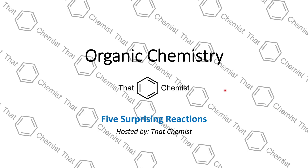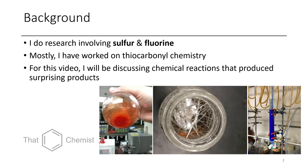Welcome back to another special episode of organic chemistry. Today we're going to talk about five surprising reactions. My research involves sulfur and fluorine — I've talked about this a little bit on the channel before, but it's going to be more relevant today. Most of my chemistry has involved thiocarbonyls, and in this episode we're going to be talking about reactions that surprised me by producing interesting products. Hopefully they'll surprise you too.